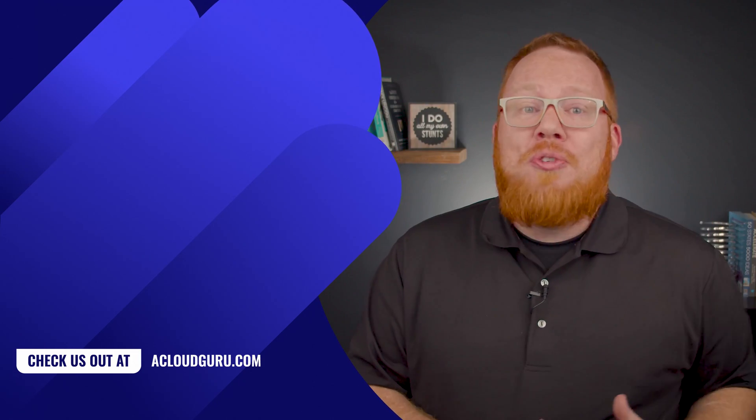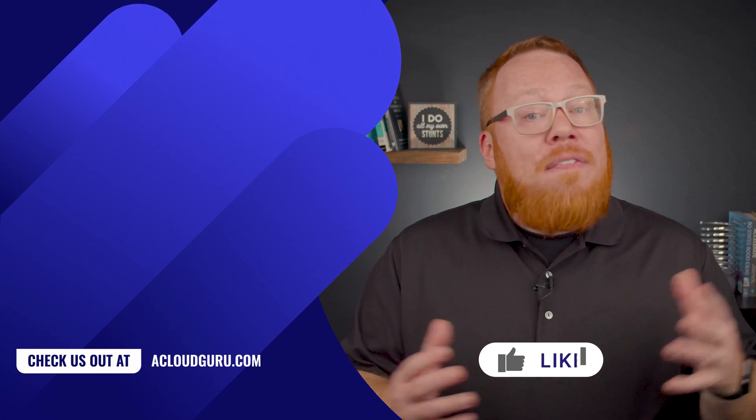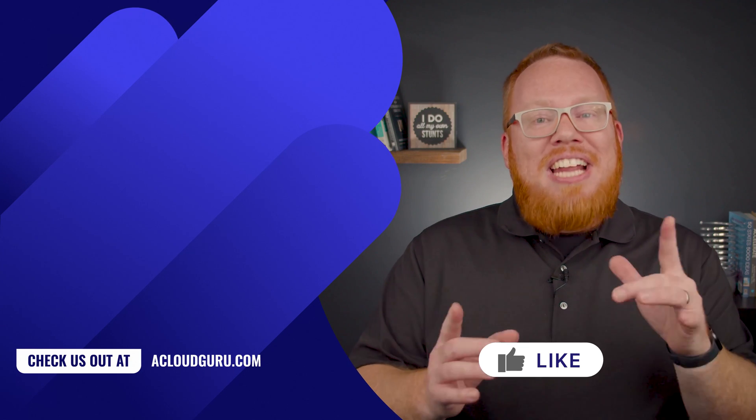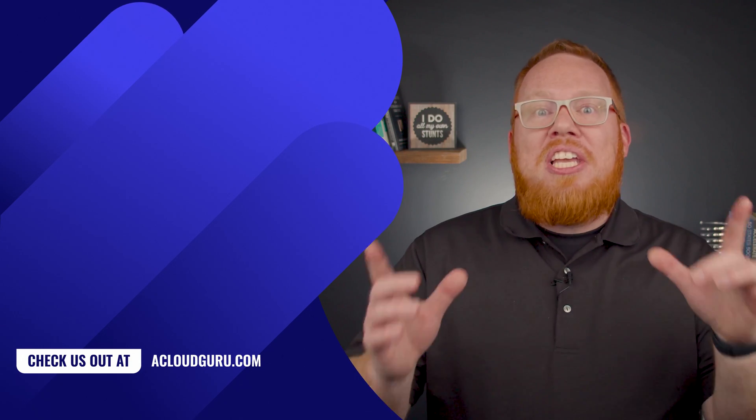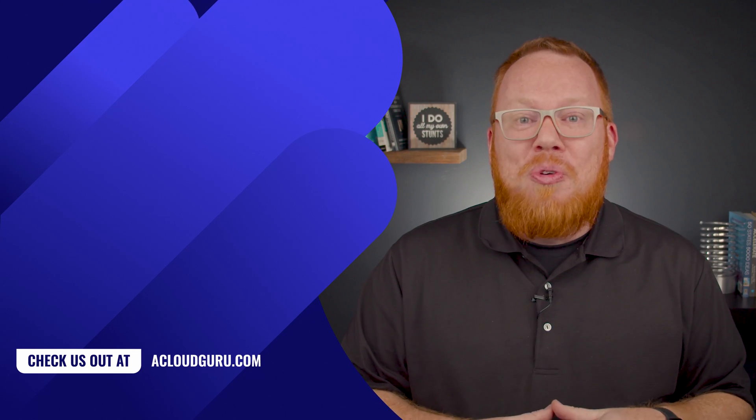Whatever your hopes and dreams are for 2022, I hope that these Azure updates get you a step closer. If you have any comments or questions at all, let us know in the comments. That's seek and you shall cloud. See you next week and keep being awesome, Cloud Gurus.